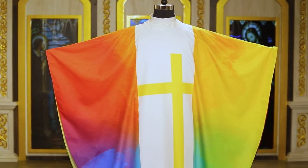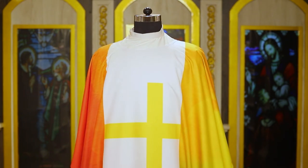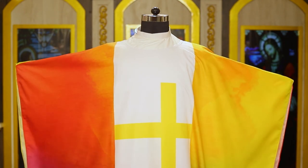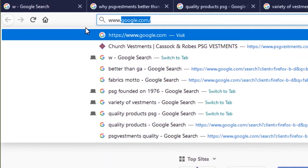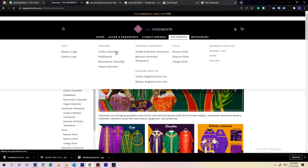Our other chasuble features a beautiful cross with multicolored panels — it sends a joyful message about the cross and about worship. We hope you take a moment to look at these beautiful chasubles and consider them for your needs. You may view them at www.psgvestments.com.